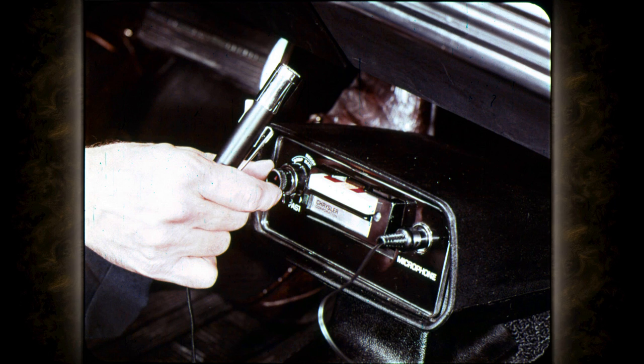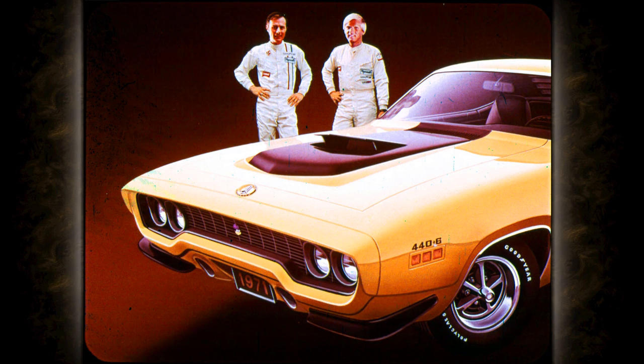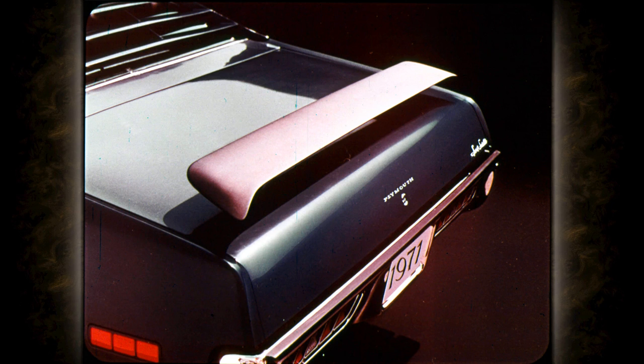Here's an option with sure-fire appeal for GTX, Sebring Plus, and Road Runner customers: the new elastomeric bumper in six matching body colors. Two more performance car options are the new louvered backlight and a spoiler for front and rear — both options available on GTX and Road Runner.